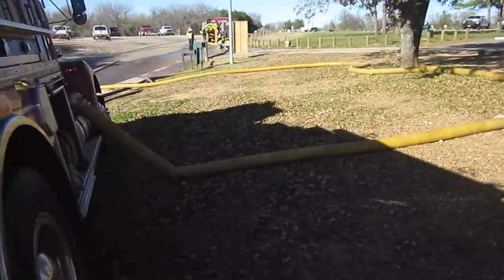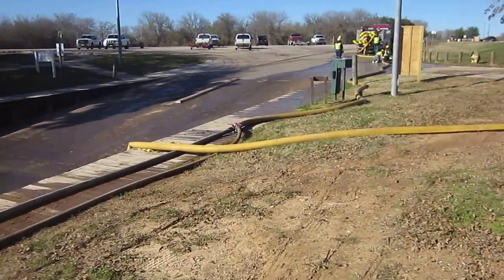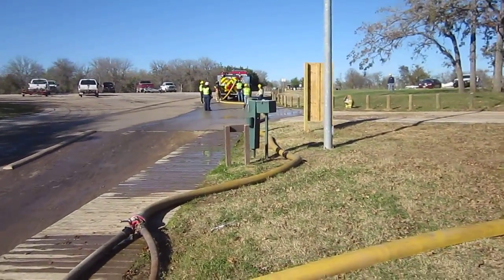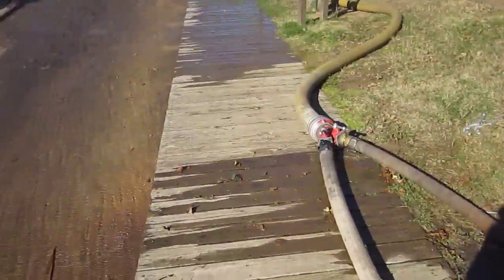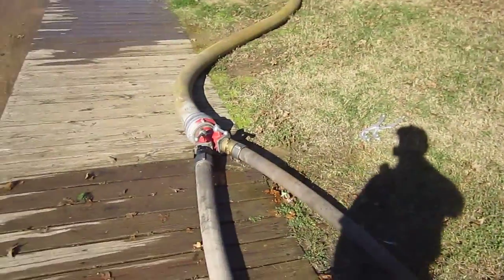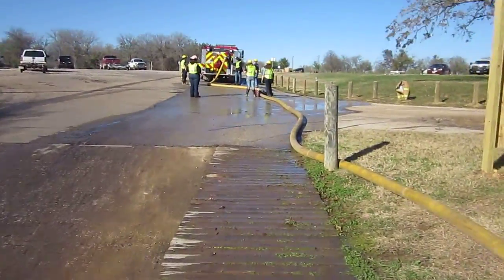A tender just showed up. He's feeding 5-inch lines. There's a recirculating line here on this 5-inch. They're hooked up and filling one of the Bastrop tenders using 5-inch direct fill. This 5-inch line is a circulating line when they're not flowing and filling the tender. He's coming off with dual threes into a Y into the 5-inch, and that is what they're using to feed or load the tender.